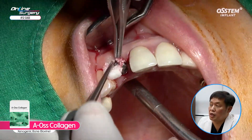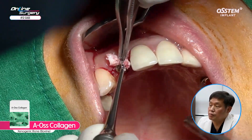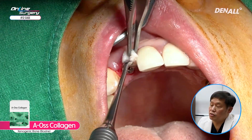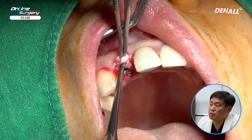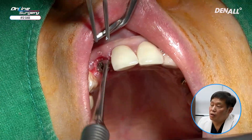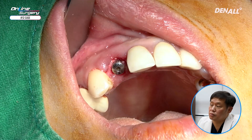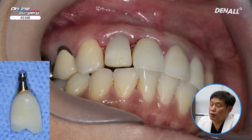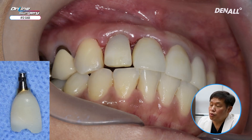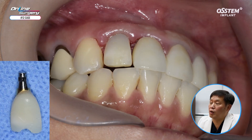As mentioned by Dr. Tarnow, the dual zone graft concept was used. Between the implant and the labial bone, gap filling was done. In order to maintain soft tissue contour, graft was done up to the gingival level. Bone graft was done sufficiently with the healing abutment on, so that it could support soft tissue as well. Provisional restoration was fabricated so that the labial contour could be maintained nicely.